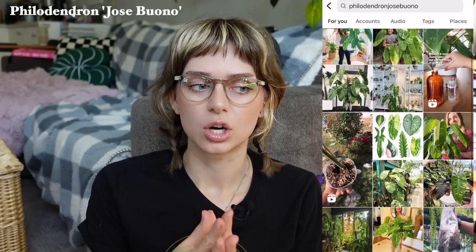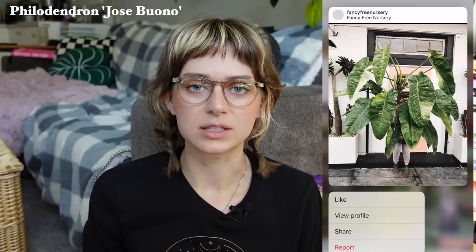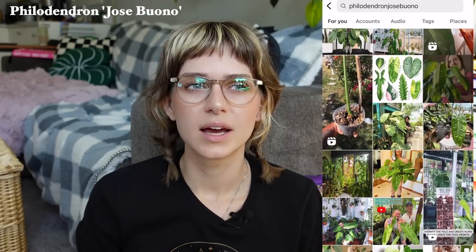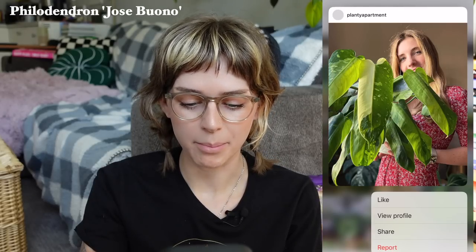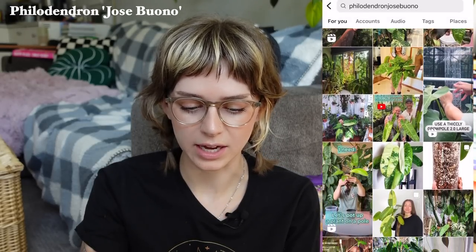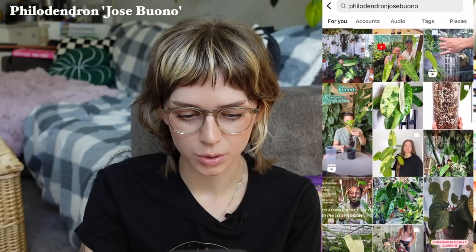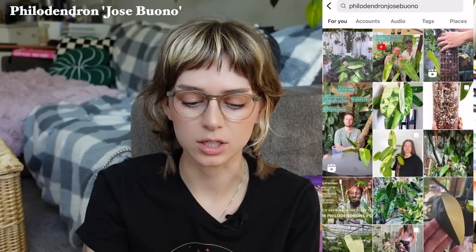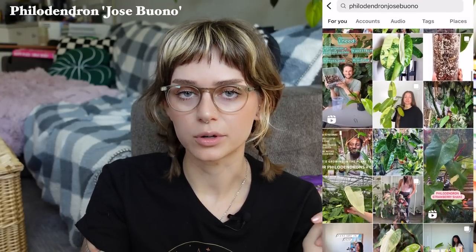The first one I'm going to talk about is my newest obsession — the philodendron Jose Buono. It's kind of funny that I'm really into this plant now because I've known of it and seen it around for years, but I've never felt the need to own it until recently. I'm just seeing them pop up everywhere and wondering why I wasn't into this plant sooner, because they are so stunning. Who needs a variegated monstera when you have philodendron Jose Buono? I'm serious — they are that nice.